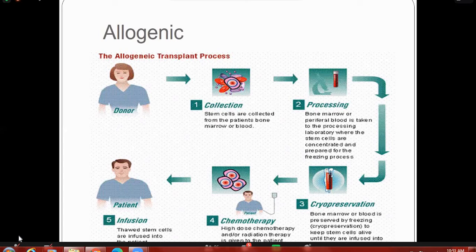In allogeneic stem cell transplant, G-CSF is given to the donor to mobilize stem cells. Stem cells are collected from the donor's bone marrow or peripheral blood. In adults, stem cells are usually collected peripherally, with a small marrow sample also collected. The bone marrow or peripheral blood is taken to the laboratory where stem cells are processed — removal of antibodies and depletion of T cells — followed by cryopreservation if not used immediately. High-dose chemotherapy is given to remove malignant disease, then stem cells are infused into the patient.